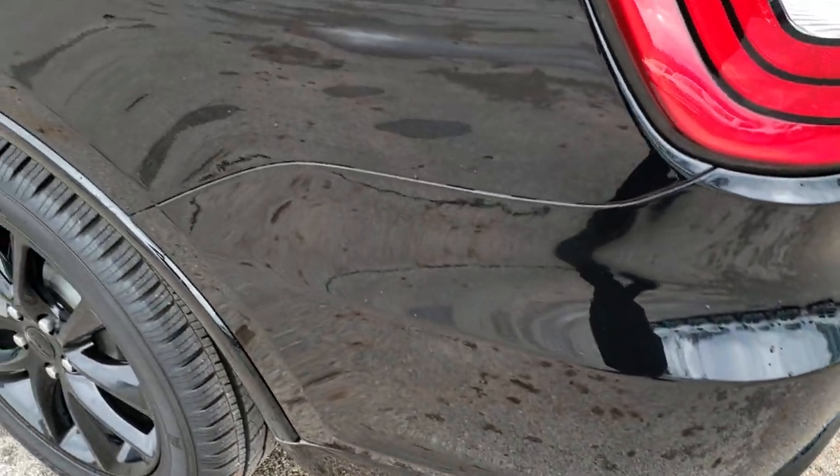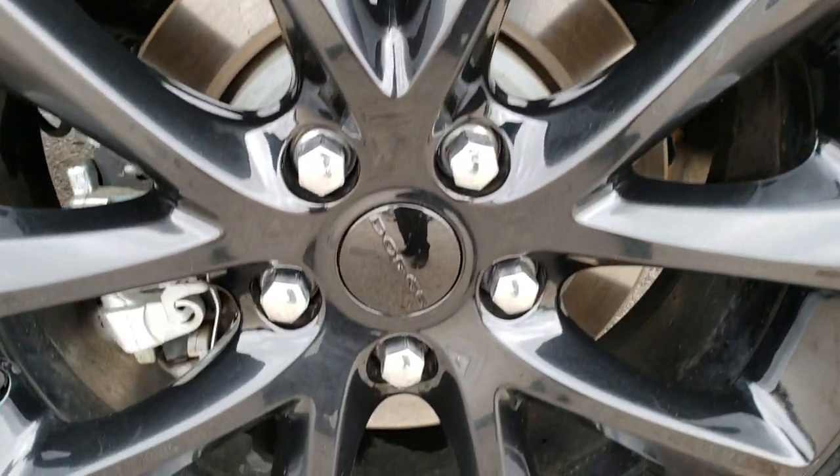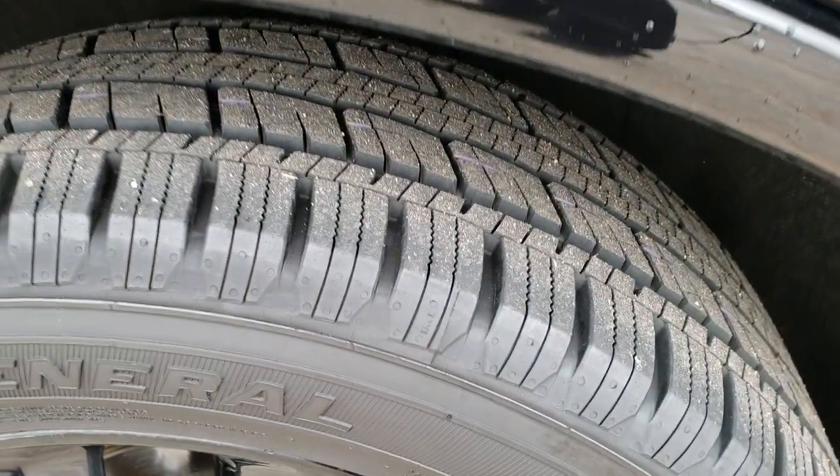As you go down this side of the vehicle, much of the same — very, very clean. This back rim is in really nice condition as well, and that back tire is brand new too.